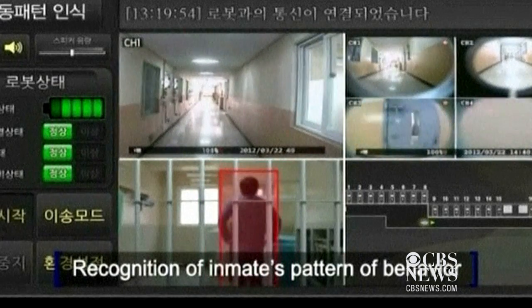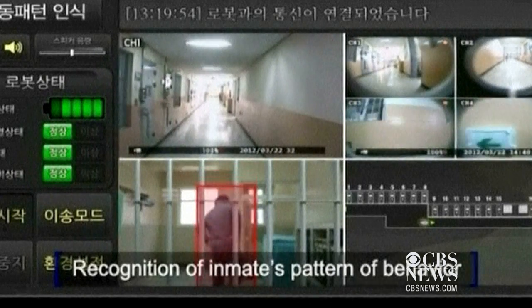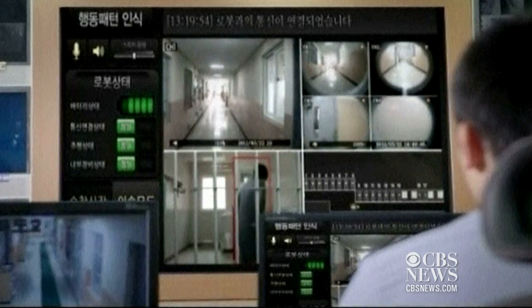Furthermore, it recognizes repeated behaviors of prisoners and detects anomalies in advance, preventing incidents from arising in the first place.